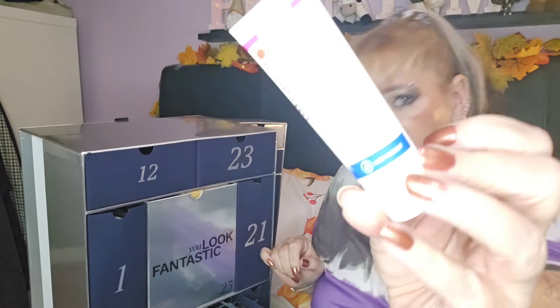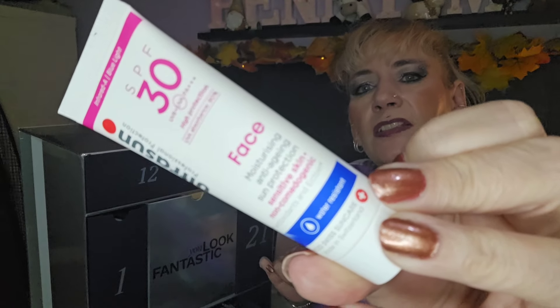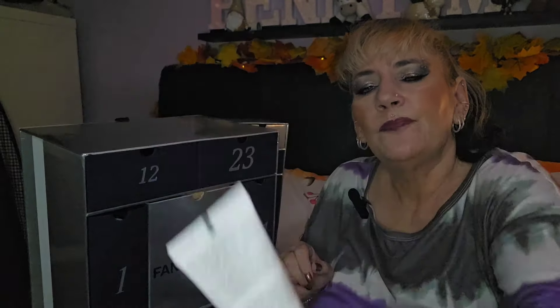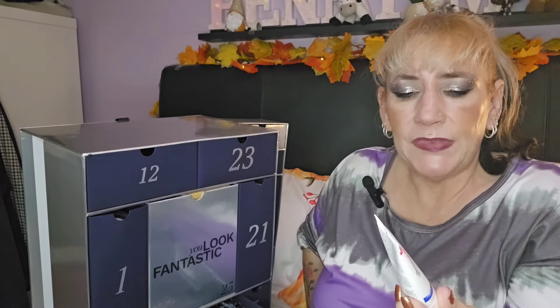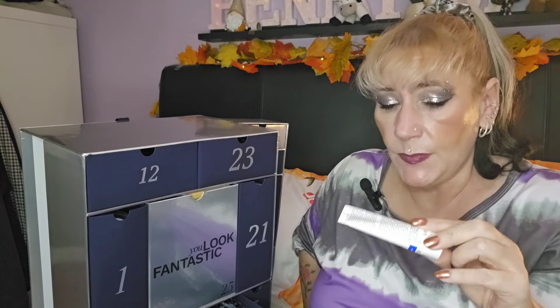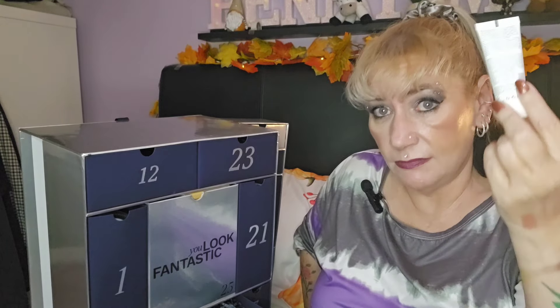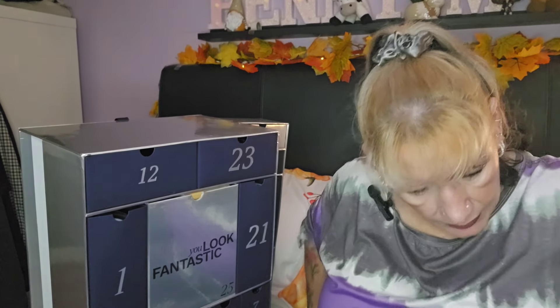Day seventeen — we've got the Ultrasun SPF 30 Anti-Aging Sun Protection. I'll let them off because this is a December advent calendar, so SPF 30 is perfectly adequate in winter. I personally wouldn't buy SPF 30 — I'd go for SPF 50 — but I would use it if I get it in something like this.